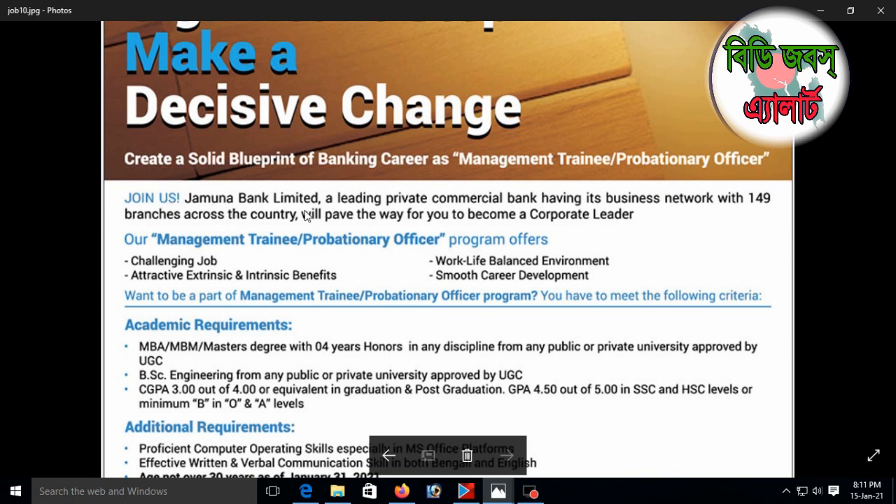Join us — Jamuna Bank Limited, a leading private commercial bank having its business network with 149 branches across the country. We'll pave the way for you to become a corporate leader.